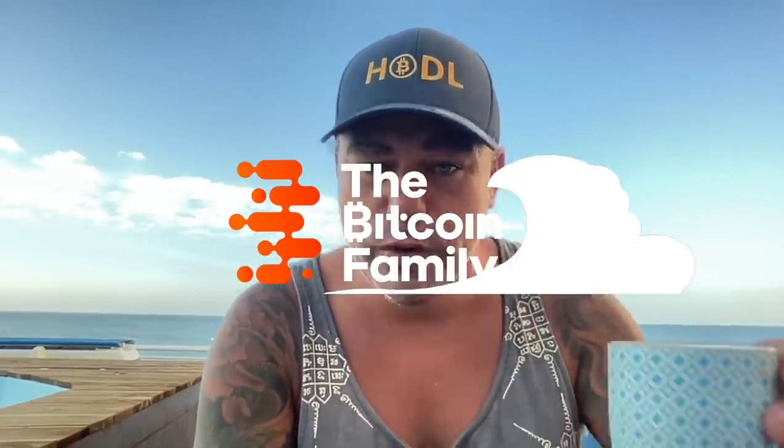Good morning, good afternoon, good evening guys, wherever you are in this beautiful world, whenever you're watching this YouTube video. Welcome to the Bitcoin Family YouTube channel. For the newcomers, my name is Didi. I hold some bitcoins.